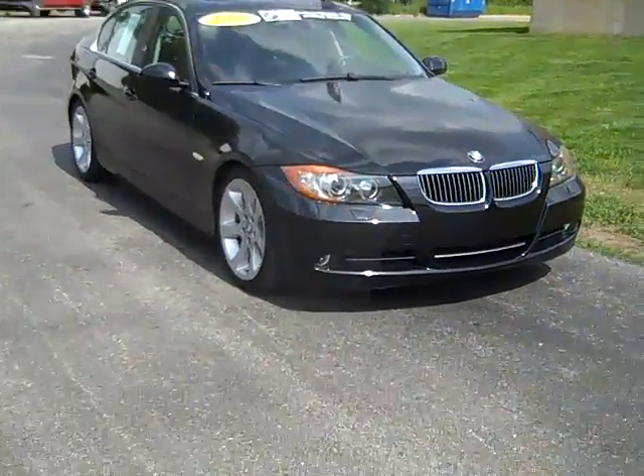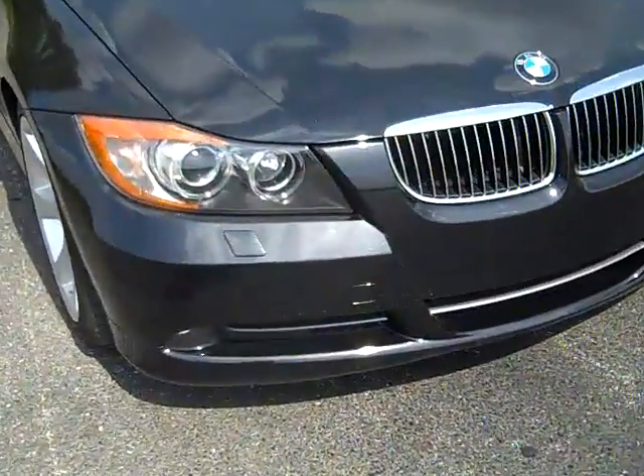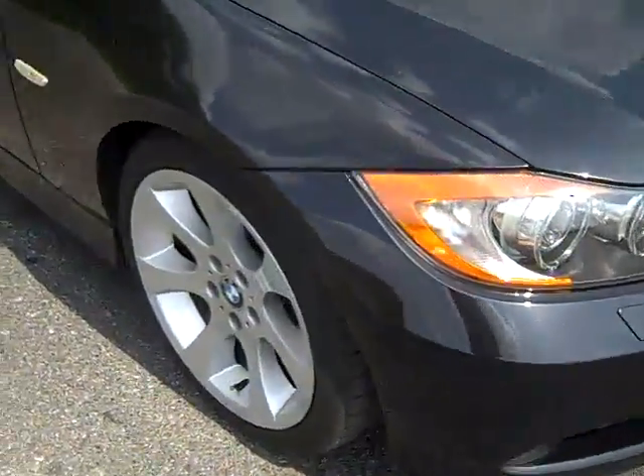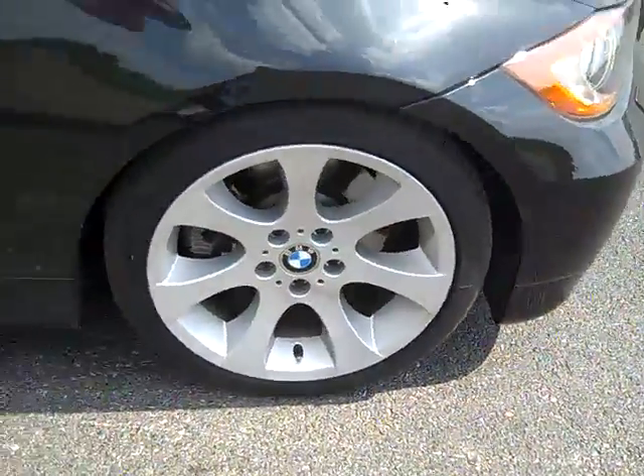The 2006 BMW 330i. Xenon headlights with washers. 18-inch alloy wheels.